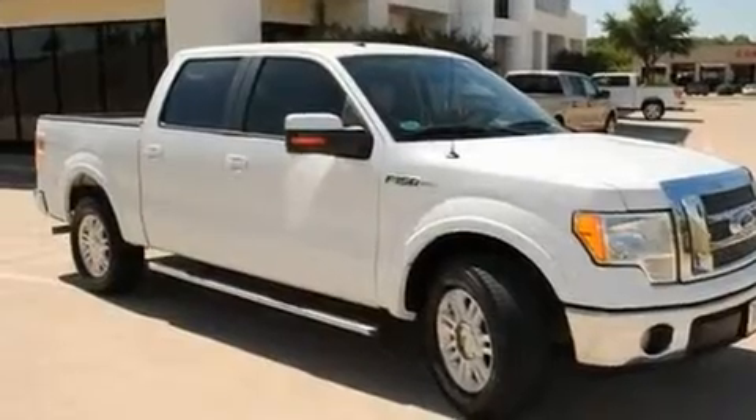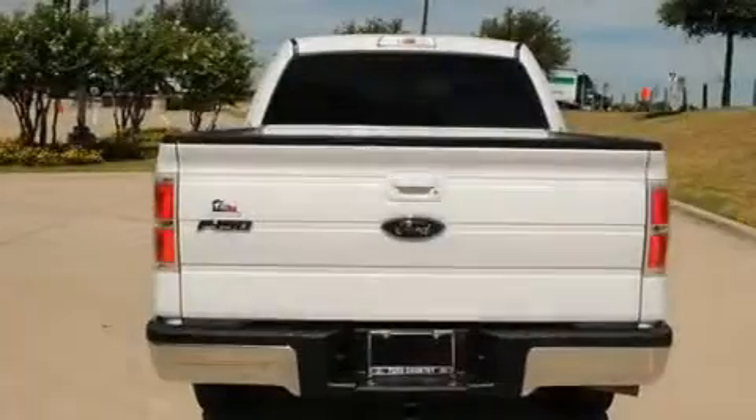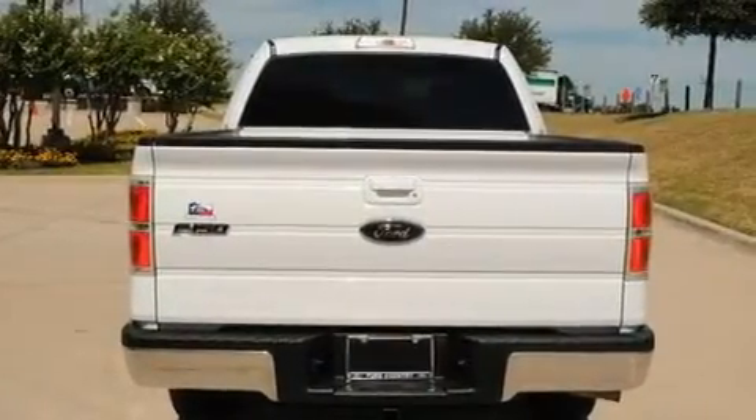It has an 8-cylinder engine and an automatic transmission. Its top features and packages include a driver's seat with memory settings, heated front seats, a keyless entry system, and a CD player.